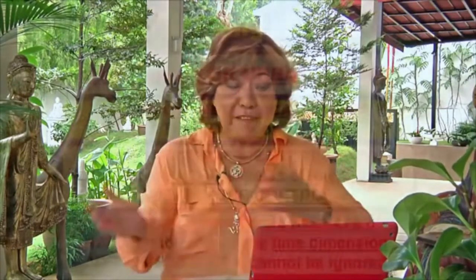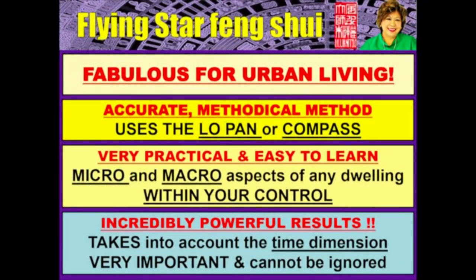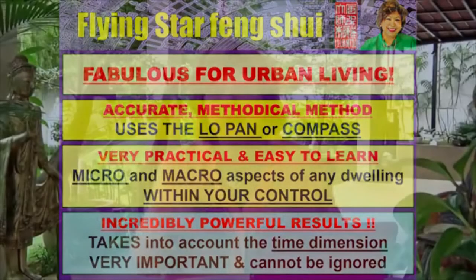Flying star is also the perfect formula to learn for city living, for urban living, because it's very accurate and very methodical — almost like a cookbook approach. How do you start analyzing your feng shui based on the flying star formula? How do you use the compass? How do you demarcate the sectors? I will teach you all of these things.